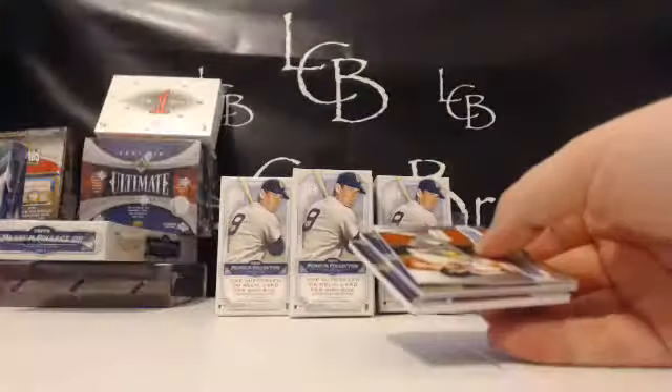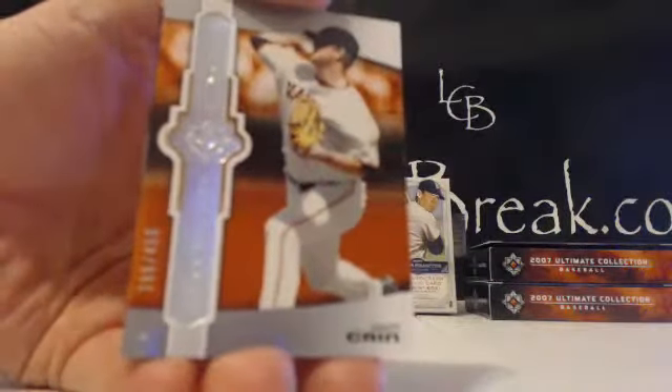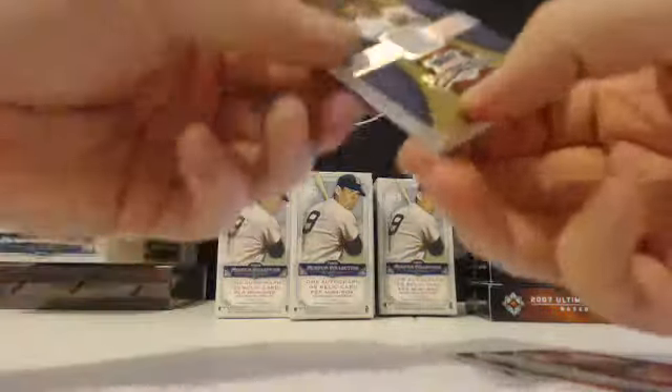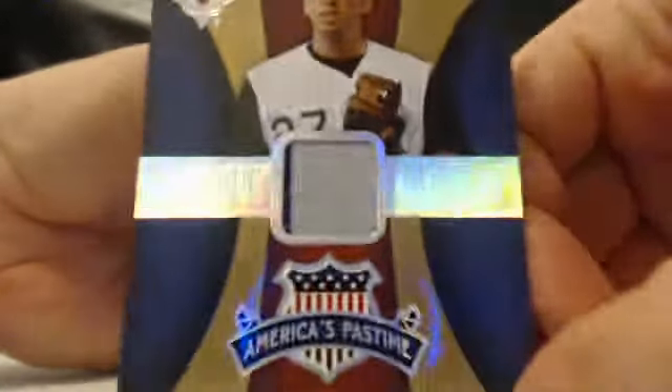Ultimate, second pack — we've got a thick card in here. Base card is Matt Cain out of 450. First hit is Colorado Rockies — Garrett Atkins game used America's Pastime out of 25, pinstripe relic. There's the Rockies hit — Garrett Atkins with the Rockies.